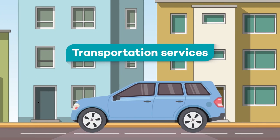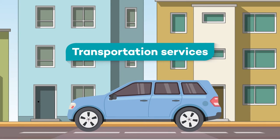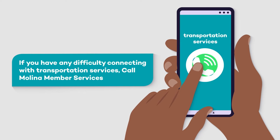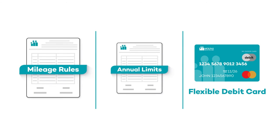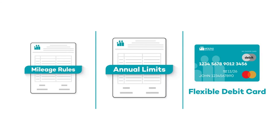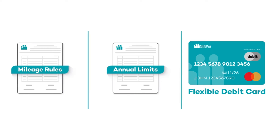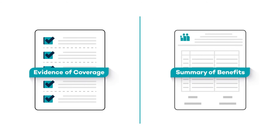Do you need a ride to your appointment or the pharmacy? Melina can help with that. Many of our Medicare Advantage plans offer transportation services for covered medical services. If you need a ride, make sure you call at least 48 hours in advance. Be aware that some health plans have mileage rules or annual limits on the number of trips you can request, while other plans might have a flexible debit card that's used just for transportation. Refer to your EOC and Summary of Benefits for details about transportation benefits specific to your health plan.